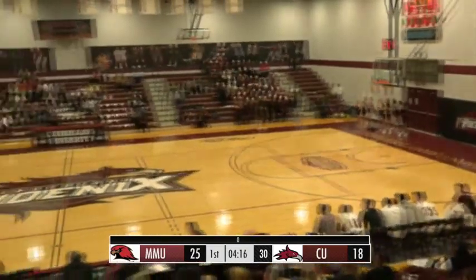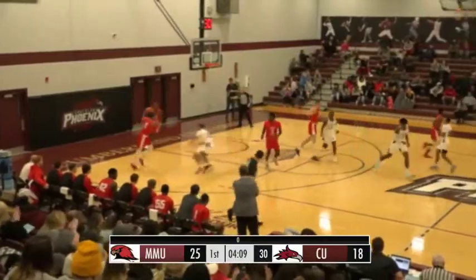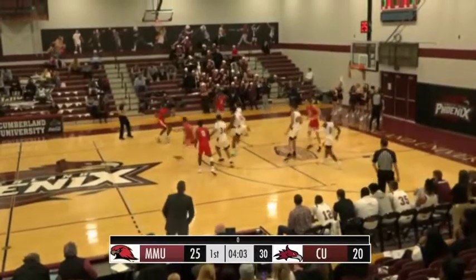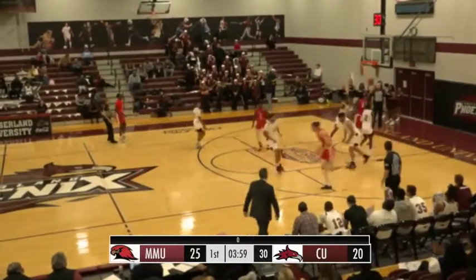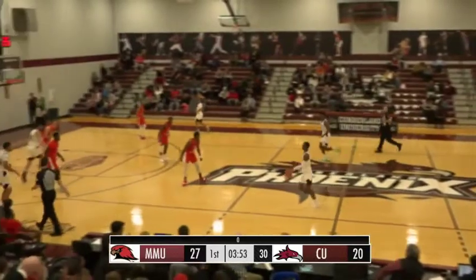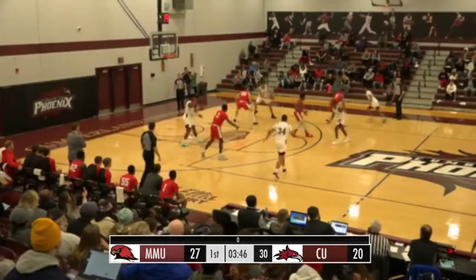Left wing, Stargell into the lane, layup — no good. Stevens battling for the rebound, first put back no good, second effort is good. Nice job by Isaac Stevens. Now Jenkins handling it quickly over to the other side, long three — no good by Jackson. But the put back is good by Gwynn. A lot of second chance opportunities here for Martin Methodist — they now have 11 second chance points, nearly half of their points. Still a seven-point lead.